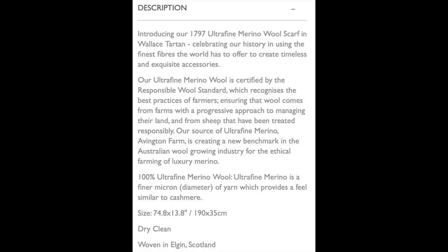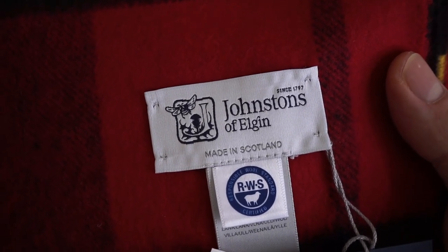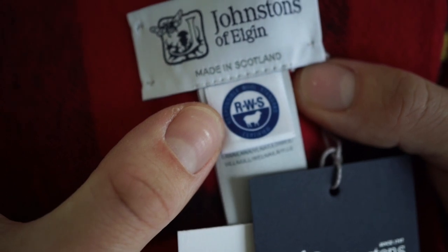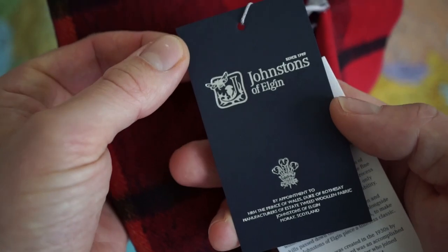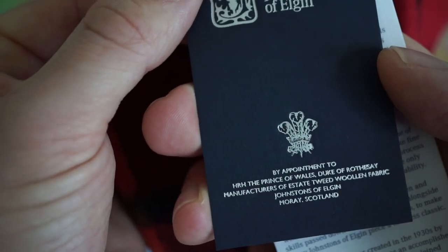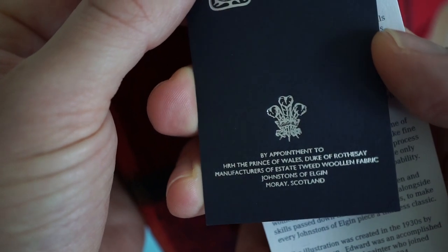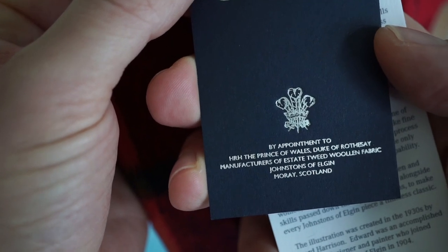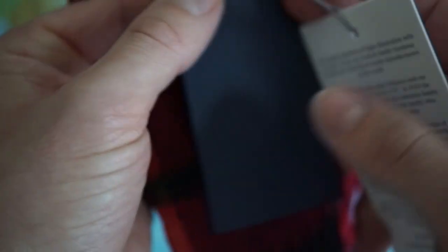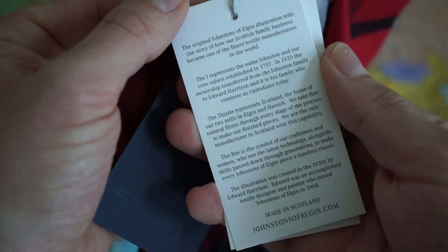The scarf is woven in Elgin, Scotland, dating back to 1797. And here we find the logo of the Responsible Wool Standard. We also have these tags: 'By appointment to His Royal Highness, the Prince of Wales, Duke of Roche, manufacturers of estate tweed woolen fabric, Johnstons of Elgin, Moraine, Scotland.' So here we can find a little bit about the history of the brand.